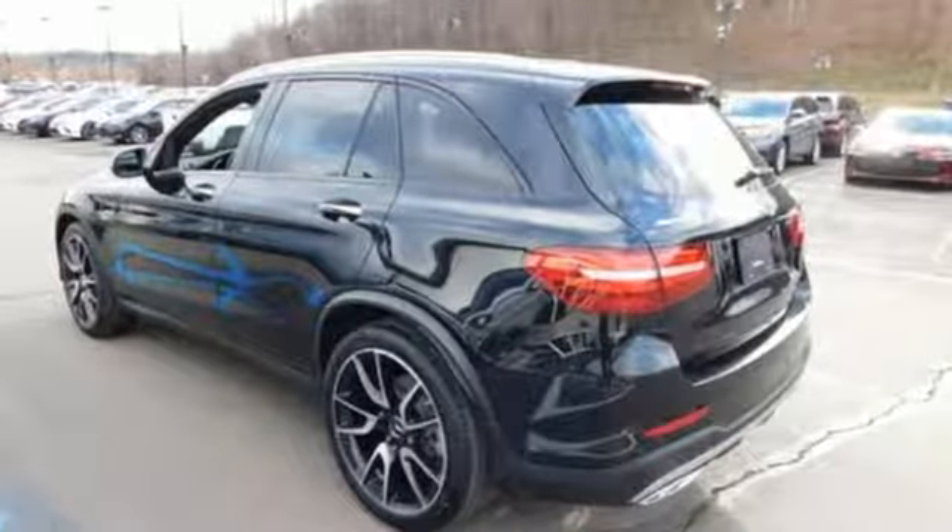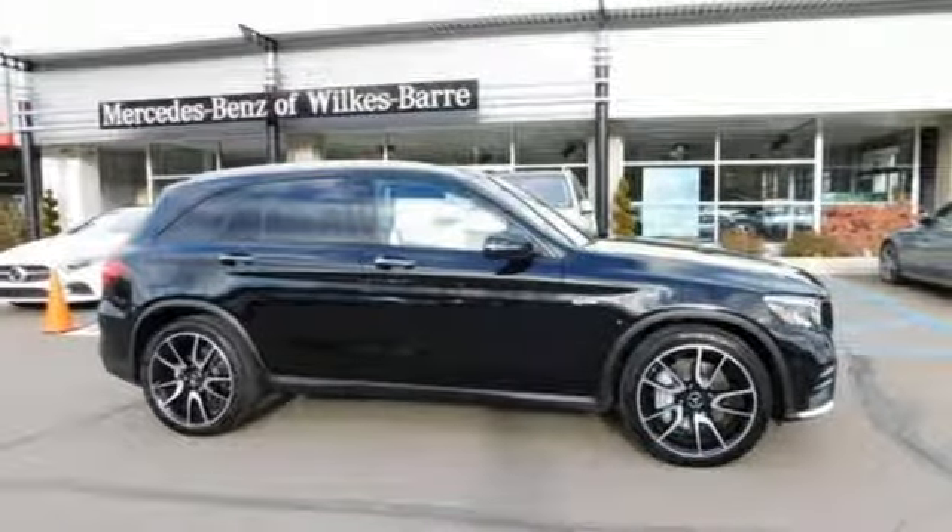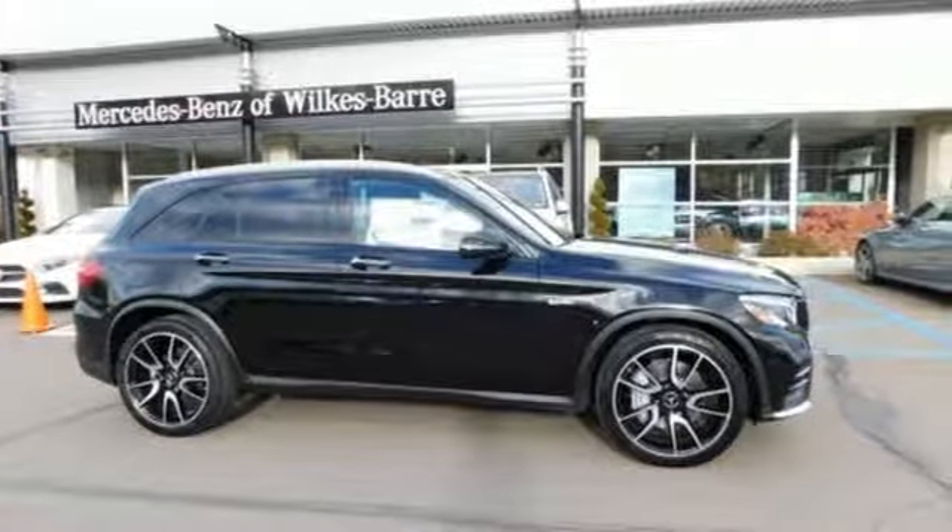High style, high performance Mercedes-Benz. Driving is believing. Test drive it today.